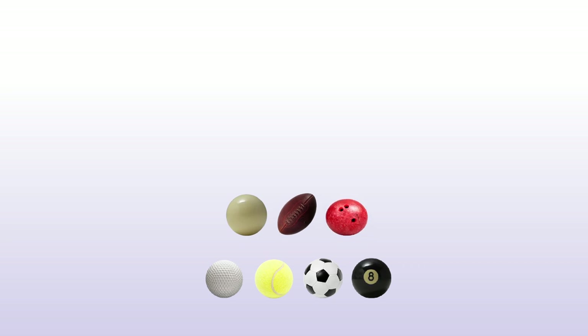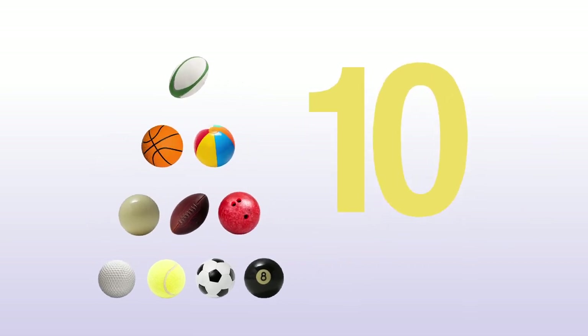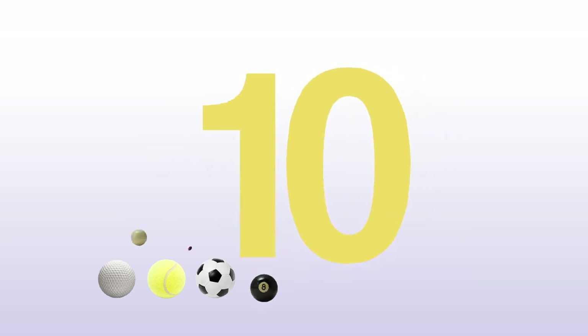One, two, three, four, five, six, seven, eight, nine, ten — ten balls.